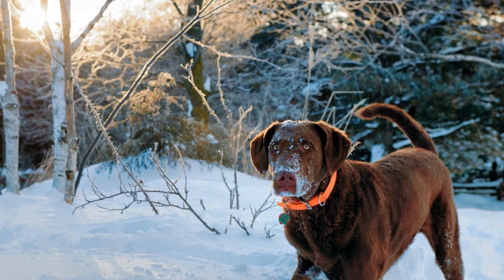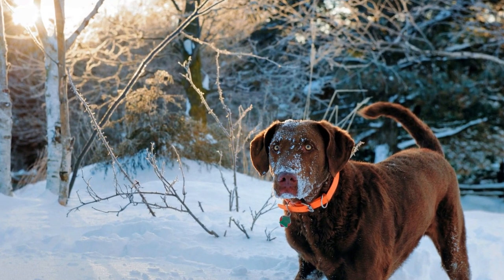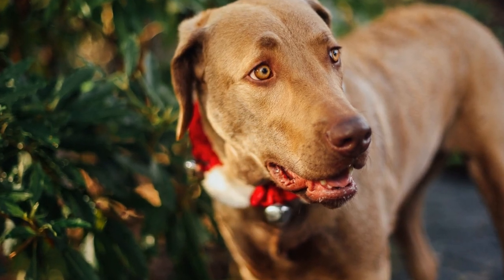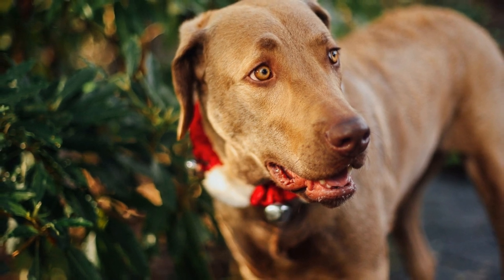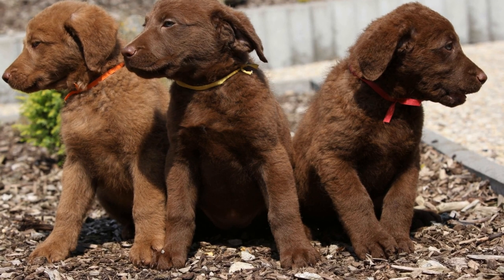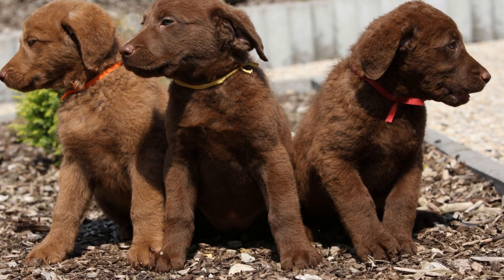Apart from their dense fur, Chesapeake Bay Retrievers possess several physical adaptations that contribute to their ability to swim in frigid waters. Their otter-like tail acts as a rudder, aiding in navigation and balance while swimming. Their ears, equipped with a protective layer to prevent water entry, enable them to maintain agility and awareness in cold water environments.